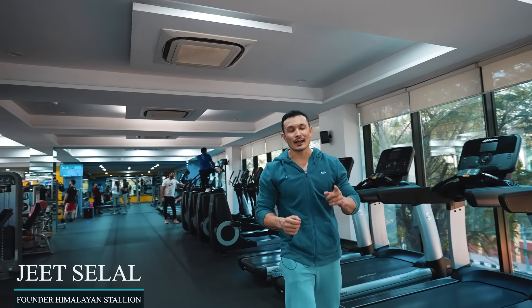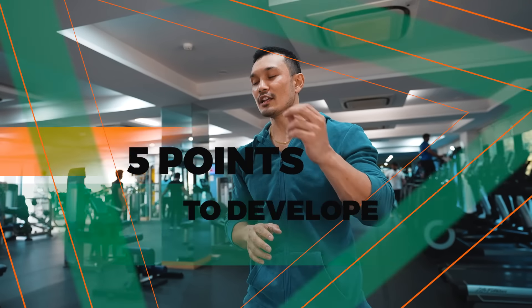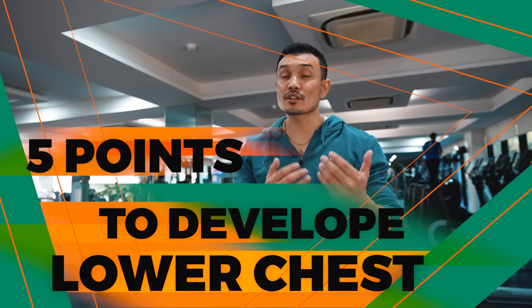Hello friends, welcome back. This is Jeet Salal, health and fitness coach and the founder of Himalayan Stallion. Today we are going to talk about your lower chest. Many people have issues of man boobs and loose lower chest. Today we will talk about 5 things you can do in the gym to develop your lower chest, tighten your muscles, and build a beautiful chest. So without wasting any time, let's start the video.